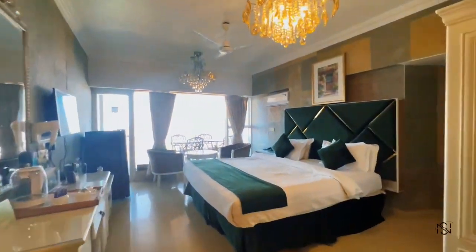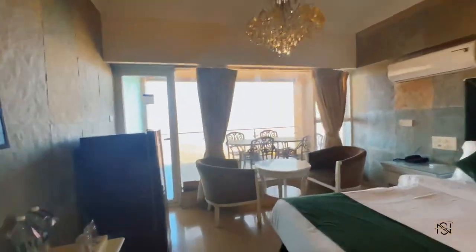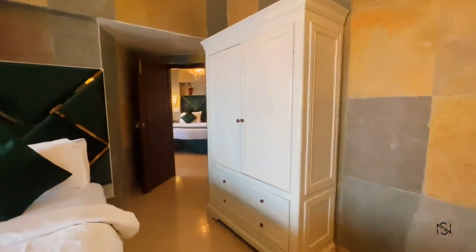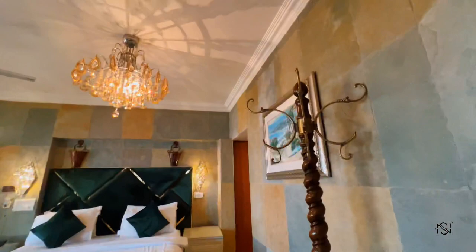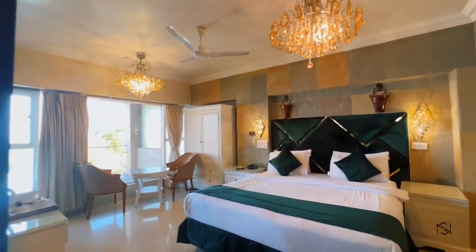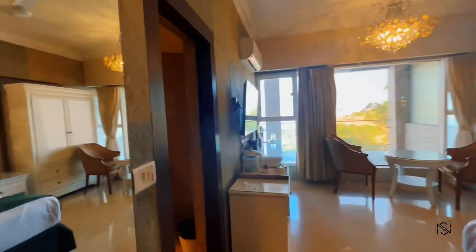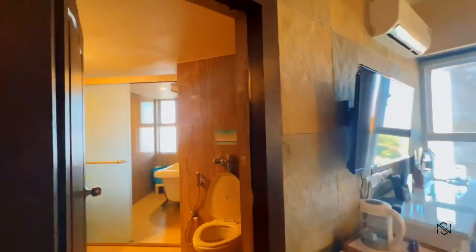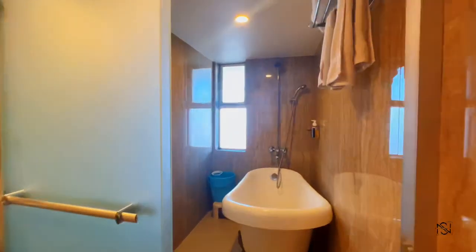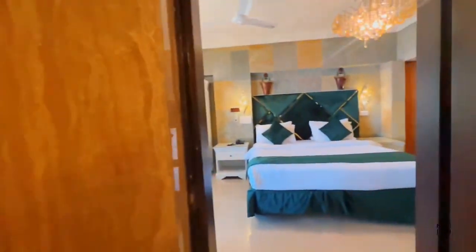This is a double occupancy room — it has two rooms that are interconnected to each other. Apart from that there is a fridge and an amazing view for each room, and each room has a separate balcony of its own. From this passage you can go to the other room. The decor is so elegant — you can see the chandeliers, amazing bed, and a washroom attached to each room. This room also has a bathtub, though not all rooms have one.